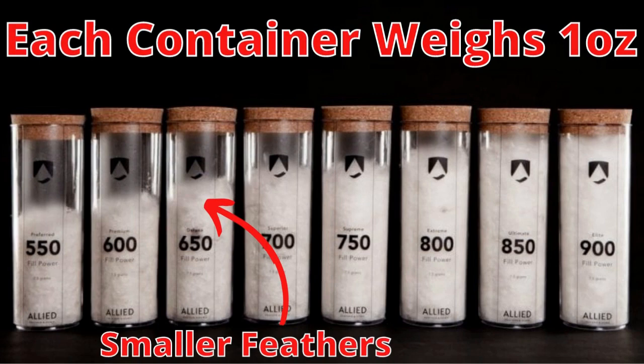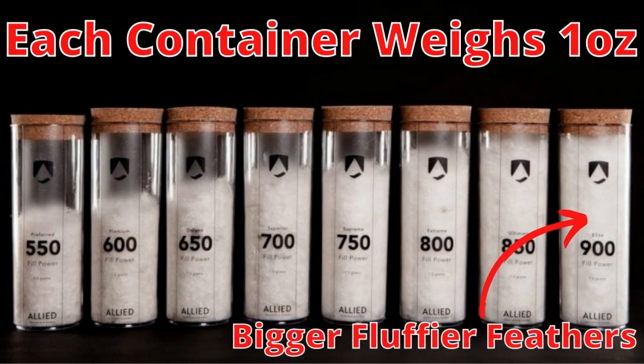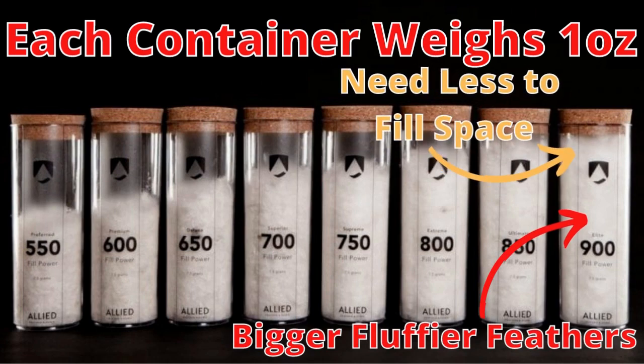That number you see refers to the fill power — so 650 fill power versus 950 fill power. What that means is that the 650 fill power is going to have more feathers in order to fill up the same amount of space, because they don't fluff up as much. The 950 fill power is a loftier down, so you need fewer feathers to fill up that sleeping bag because they loft up and trap air — those feathers are bushier.